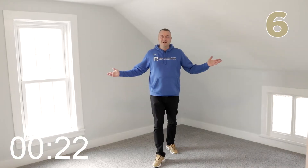Upstairs, we have three private bedrooms. Number seven is basement storage — I don't take my videographer to the basement because it's not awesome for media, but just trust me, there's a lot of storage in the basement.